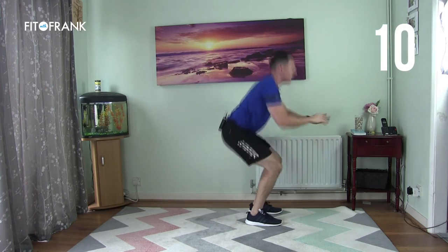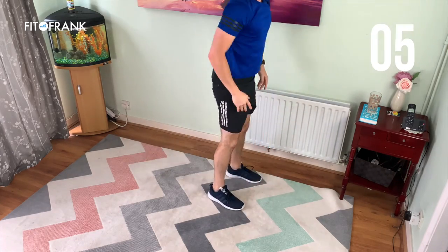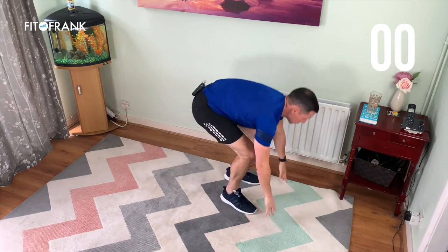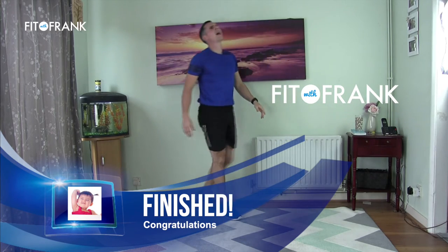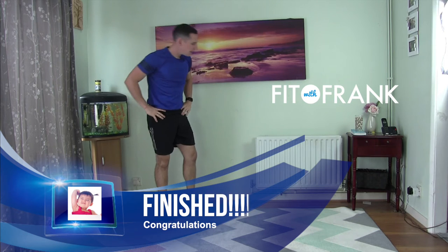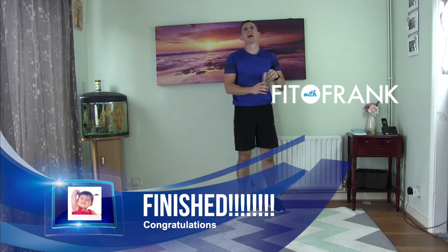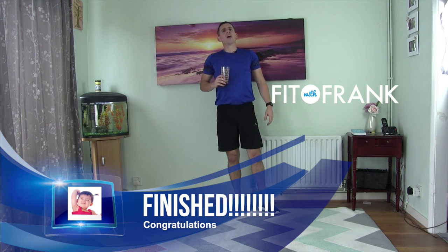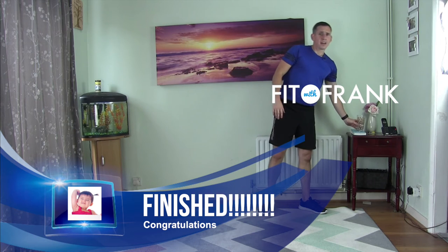Ten seconds left — come on! Last one. Wow. Have a drink. That is our six exercises. You can go back to the start again if you want to do it all again.